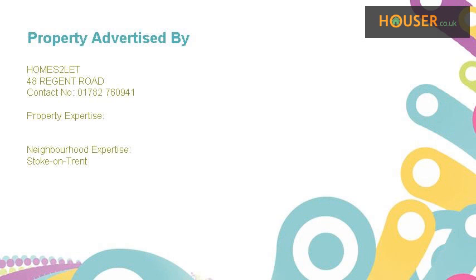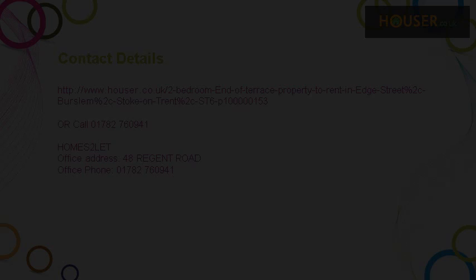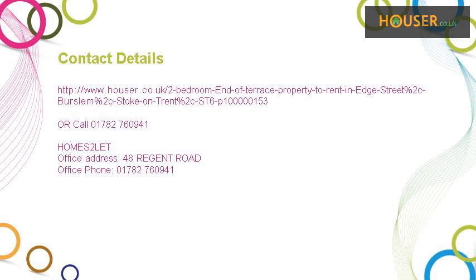This property is marketed by Homes 2 Let. Homes 2 Let specialise in the sale and rent of properties in Stoke-on-Trent. For further details, please visit the Homes 2 Let website.